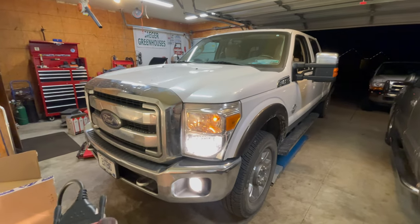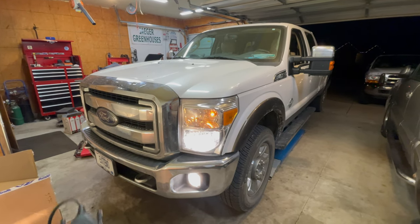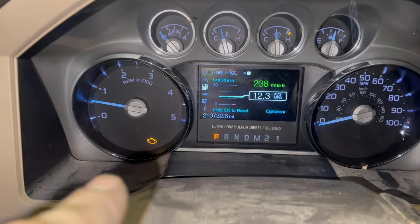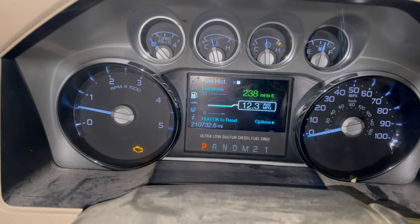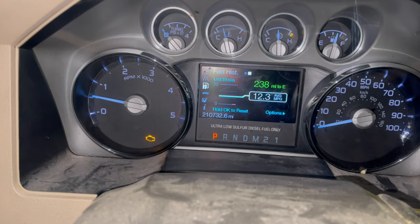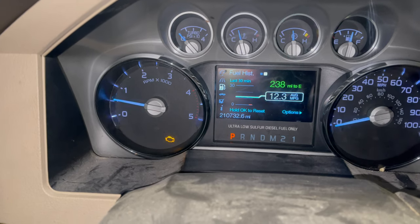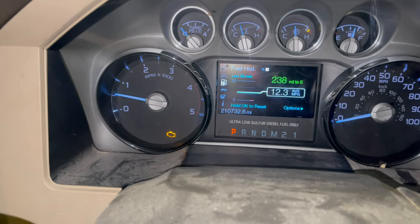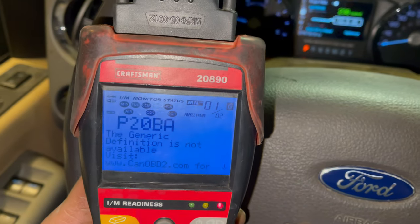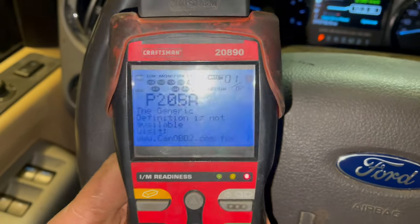Then we'll go on to what needs to be done to fix the check engine light from coming back on again — what part needs to be replaced. As you can see, the check engine light is on. We've got about 210,000 miles on this truck. It runs great — very smooth, quiet, and powerful when the engine is cold or when the codes have been cleared. This is just a generic scan tool, and I'm going to show you the code that is set: we have a 20BA — 20 Bravo Alpha. That's the code that is setting.